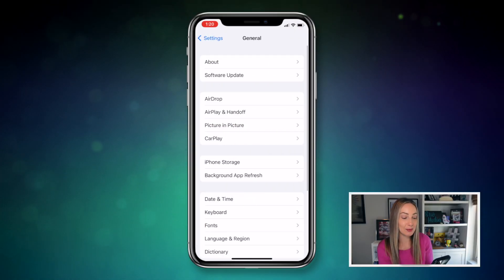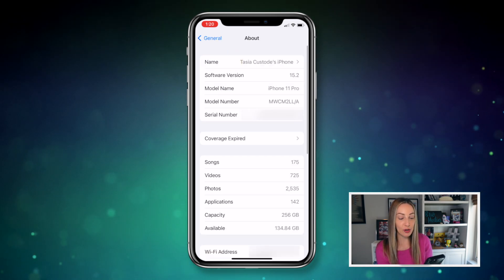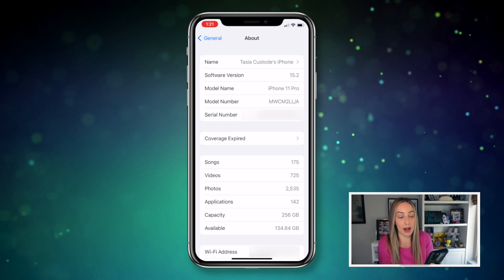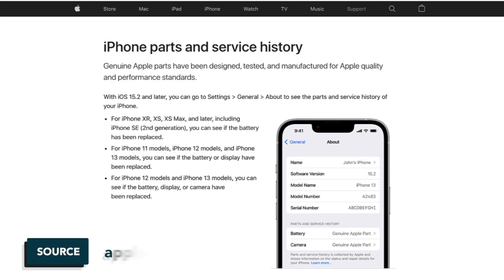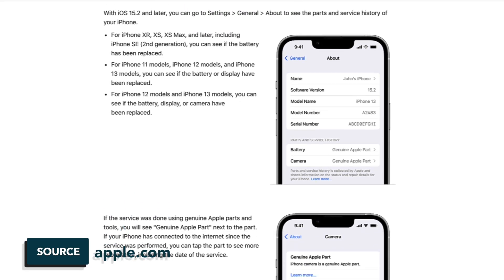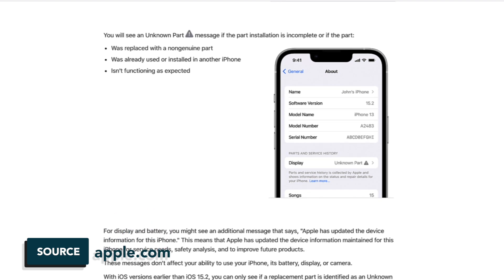Now let's move on to another neat feature of iOS 15.2. You'll now be able to review the parts and service history of your device. You'll be able to check whether or not your device was repaired with a genuine Apple part. All you have to do is head to your Settings, then in General, tap on About. If your iPhone or iPad has had a part replaced, like say the camera as an example, it's going to show up in this section now. If the replacement camera is genuine, it's going to be labeled as a genuine Apple part. But if it's a third-party part, there's going to be an alert icon and an unknown part label there instead.